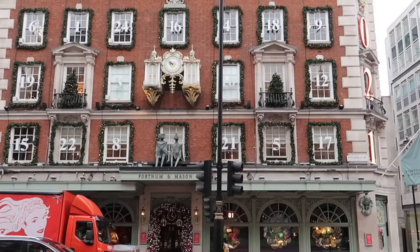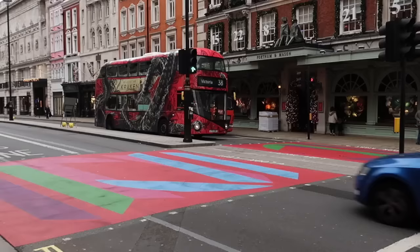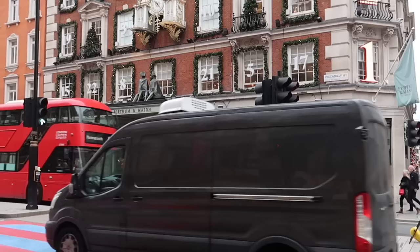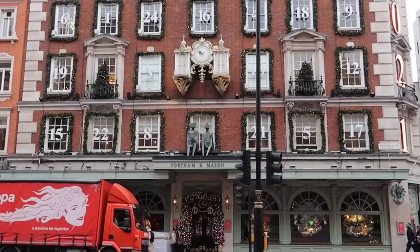It is so loud in there but I put a windscreen on my camera so hopefully you can hear me. Fortnum's looks like a giant advent calendar again - gorgeous decorations as always.